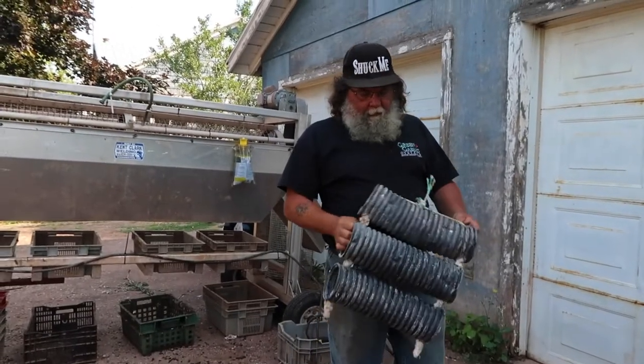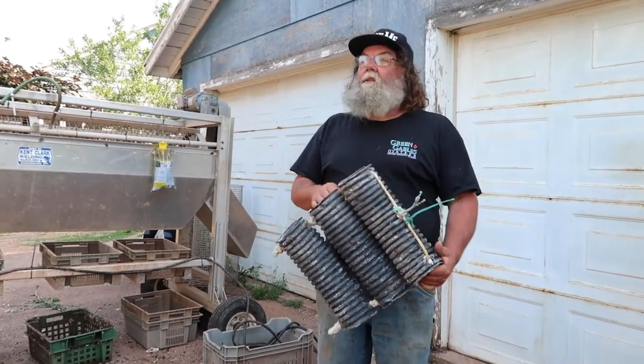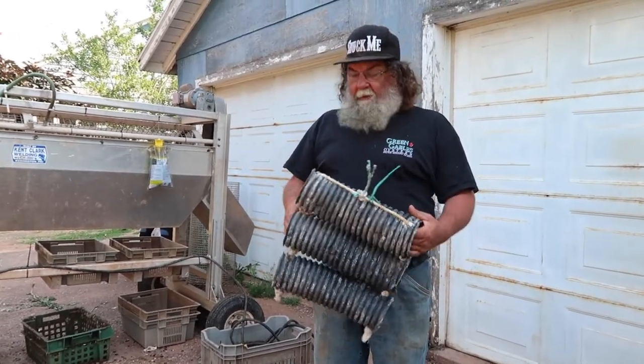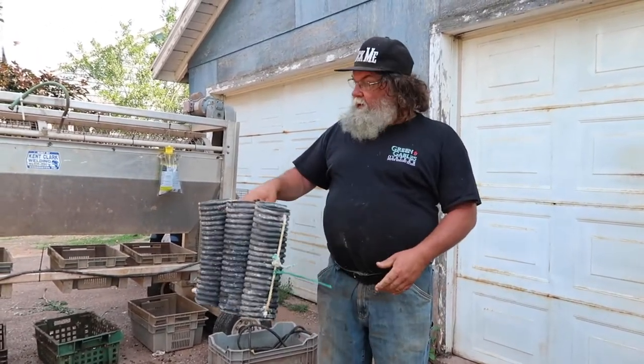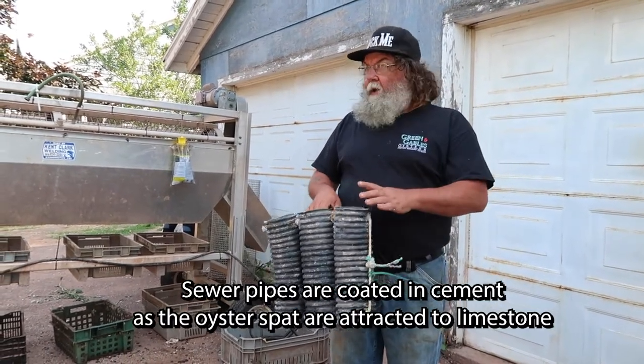We take this sewer pipe and we dip it in a light slurry of cement, and then we let it air dry in the driveway underneath the tarp so it doesn't dry too quick.